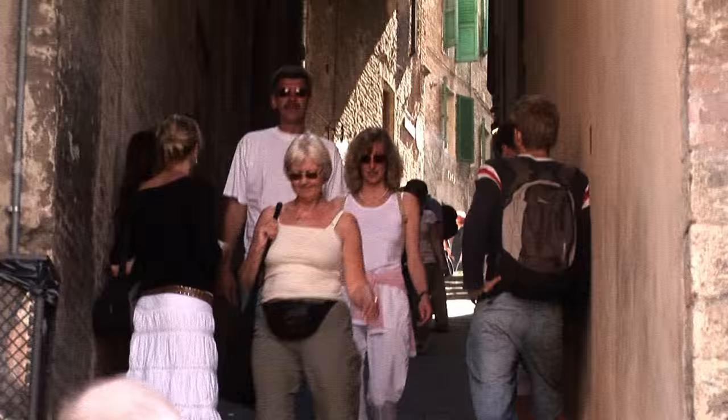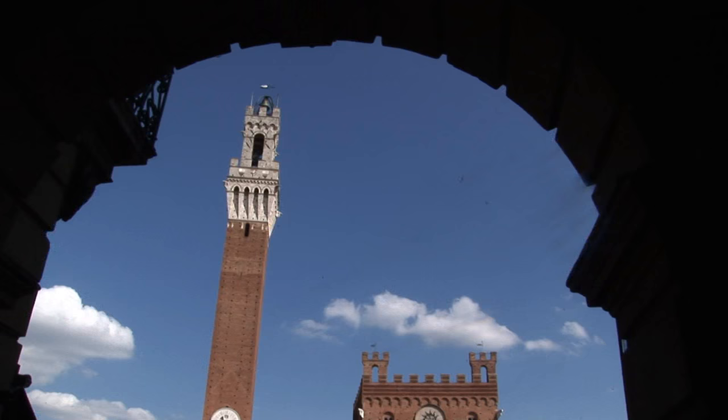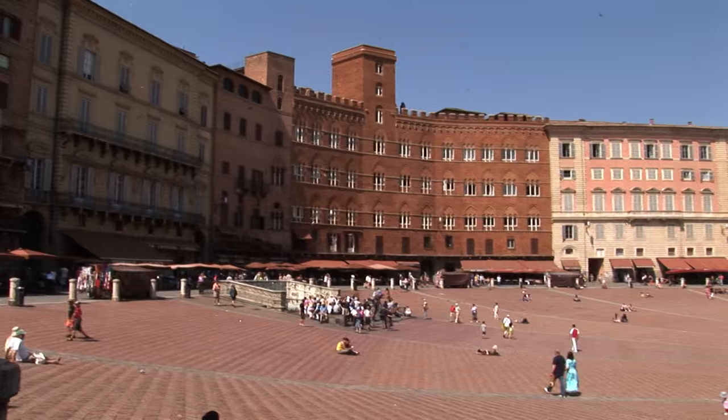Nearly 500 feet wide and surrounded by shops, restaurants, and the towering Palazzo Pubblico, this is the very heart of town.